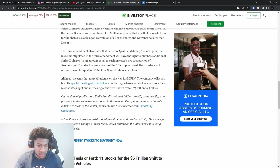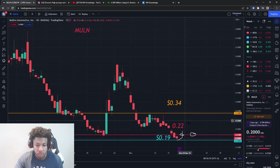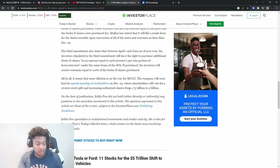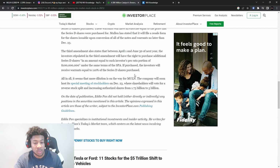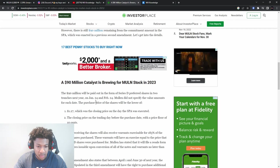The company will host a special meeting of stockholders on December 23rd, where shareholders will vote on a reverse stock split and increasing authorized shares from 1.7 billion to 5 billion. Say they do a 10-to-1 split — at 20 cents now, it would go back to two dollars. But they can do as many reverse stock splits as they want; if Mullin doesn't have anything pushing it, it's just going to continue going down. So be mindful of that dilution coming January 24th and February 24th.